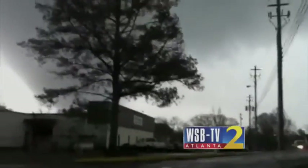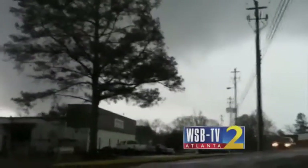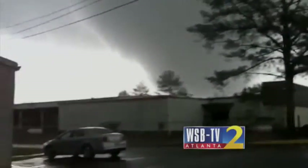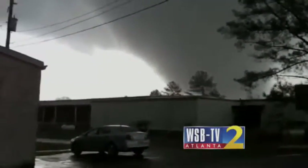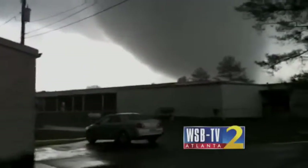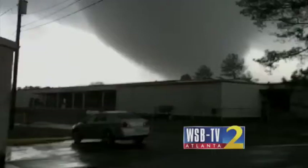This is a rotating thunderstorm right in front of us here in Adairsville. We can see circulation in the clouds right here. It looks like a tornado right near downtown Cartersville at this moment, slashing toward I-75. A tornado apparently on the ground here in Adairsville.